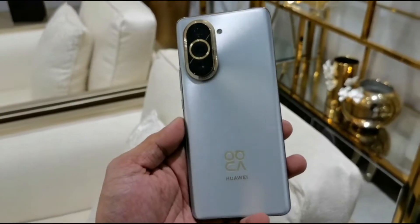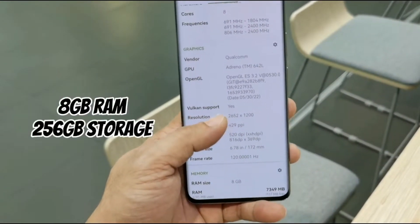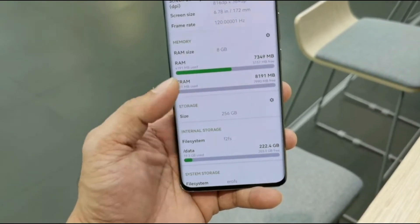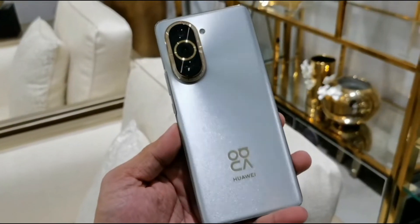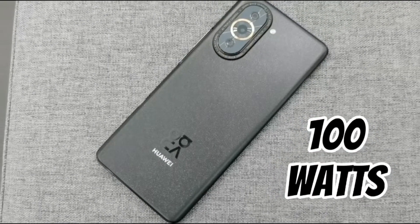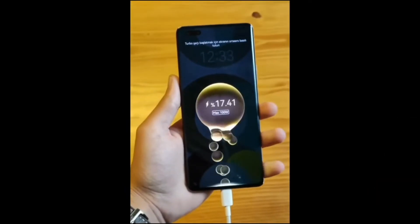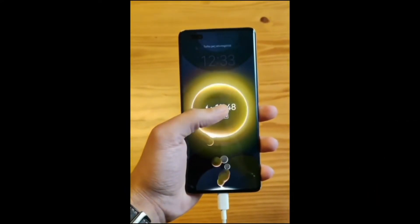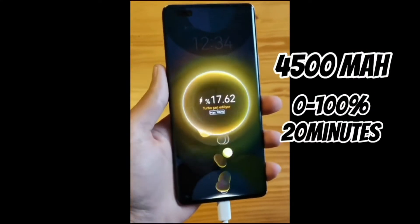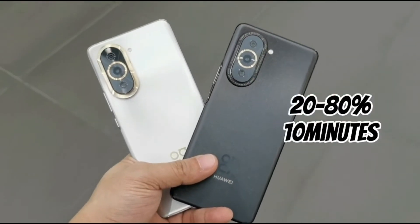The Nova 10 Pro has 8GB of RAM and 256GB of internal storage, so you will never run out of storage easily. This is also the first time Huawei introduced supercharge technology — this phone supports 100-watt turbo charging, going from 0 to 100% in just 20 minutes, and from 20 to 80% in only 10 minutes, charging the 4500mAh battery.